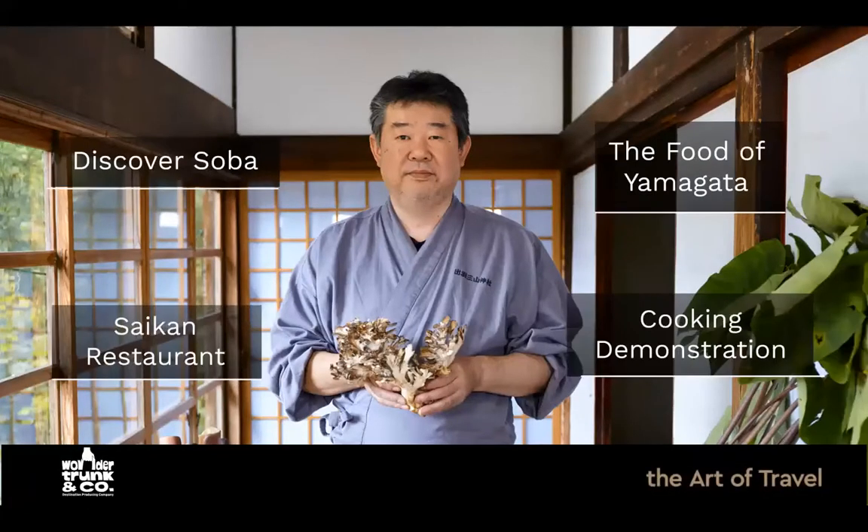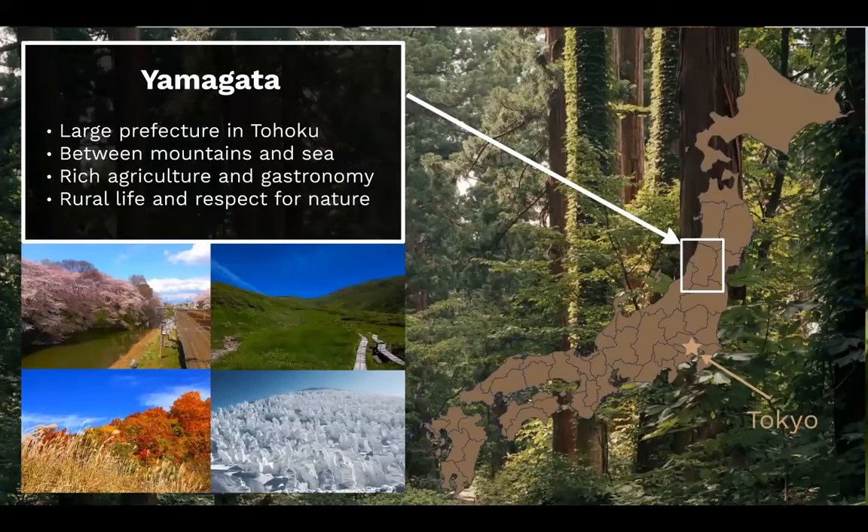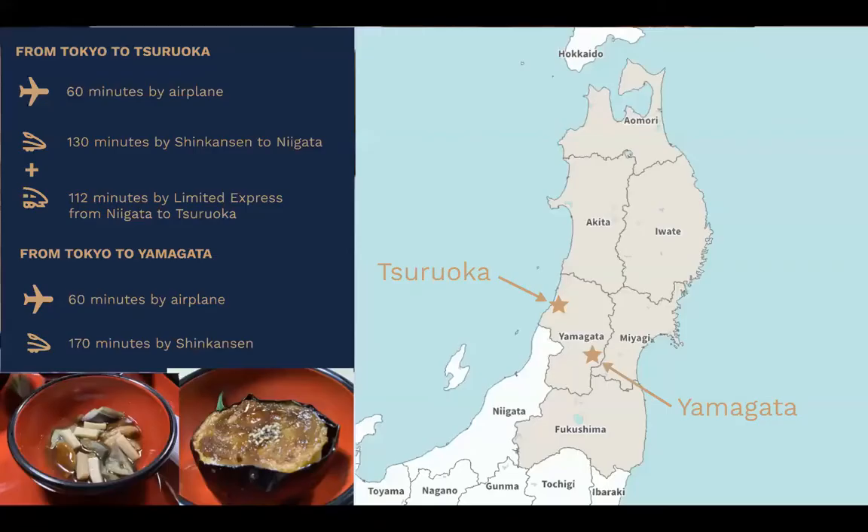Now let me introduce you a little bit more to Yamagata. If you attended our first session yesterday with Tak, our Yamabushi monk friend, you will already know a little bit about the prefecture. Yamagata is on Japan's upper coast relative to Tokyo, in Japan's northern region of Tohoku. It's a fairly large prefecture interesting for its nature, with both ski resorts and beaches within a fairly small area, which means very distinct seasons and delicious seasonal delicacies. It's easy to access from Tokyo — both Yamagata city and Tsuryoka are accessible by direct flight in about 60 minutes, and Yamagata city is also accessible by Shinkansen.